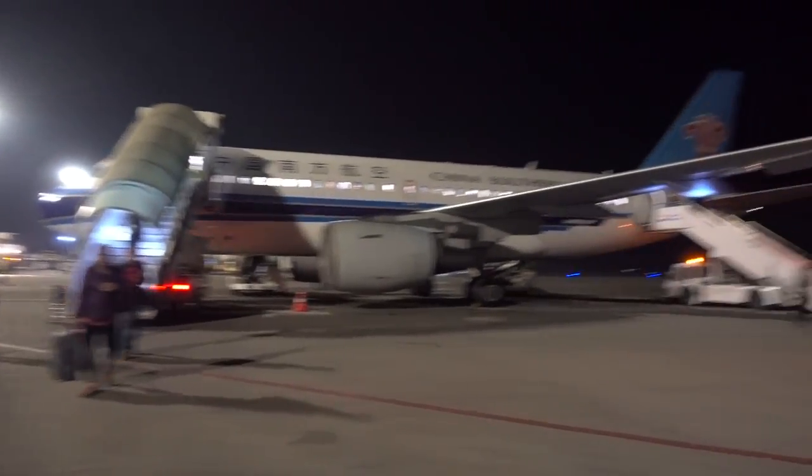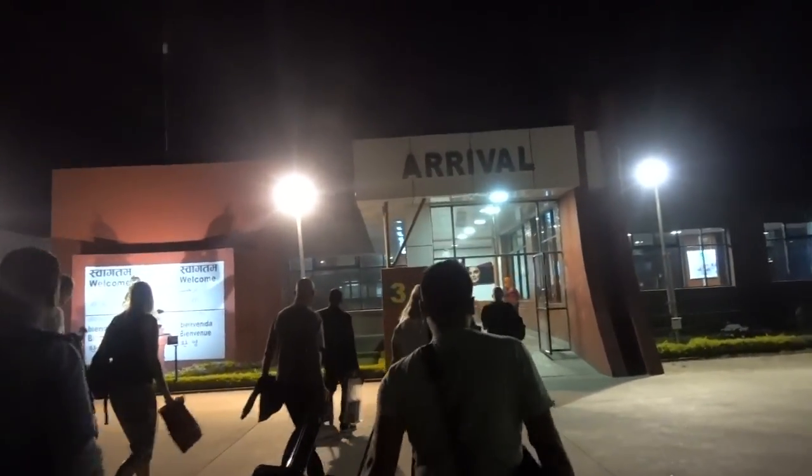I just arrived in Nepal. Take the short shuttle bus over to the arrival hall and we'll go through customs. We'll go over the visa processing process here once we're inside.